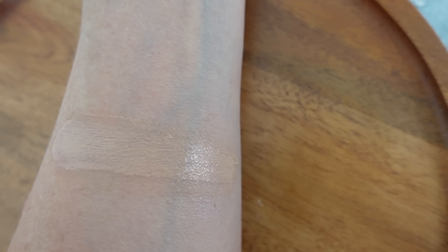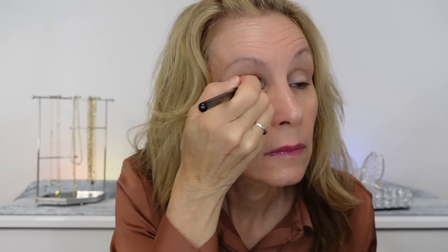Another standout product for me is the Wet n Wild eyeshadow primer. I've used this for so long. It doesn't have a lot of color, so if you have discoloration in your lids you're trying to cover up, this isn't the product for you. But if you're just looking for smoother lids and more long-lasting shadows, it's perfect. It's super affordable, lasts a long time, there's a lot of product — 0.34 ounces — and it really makes shadows go on beautifully.